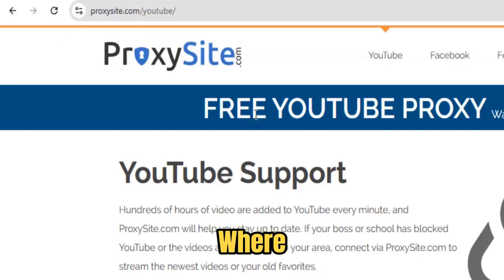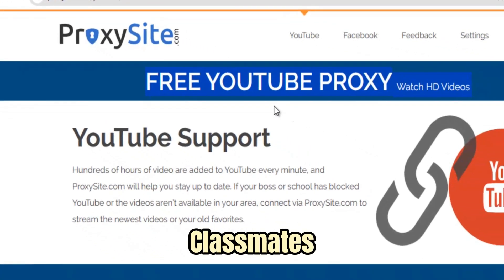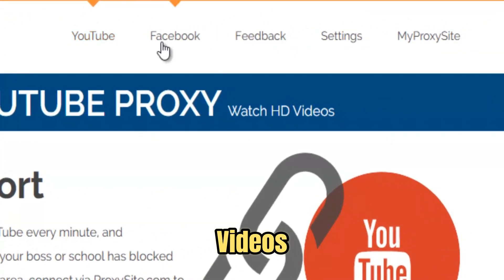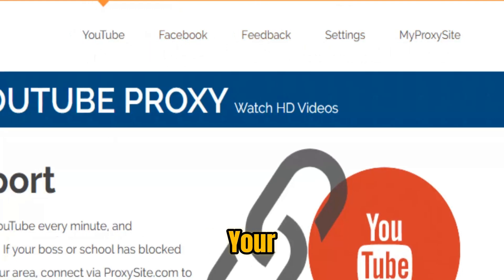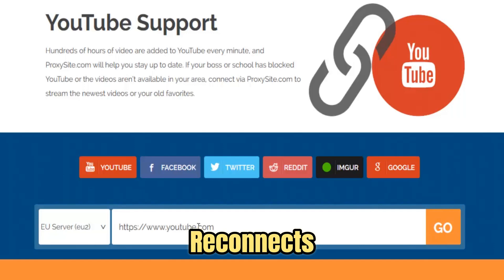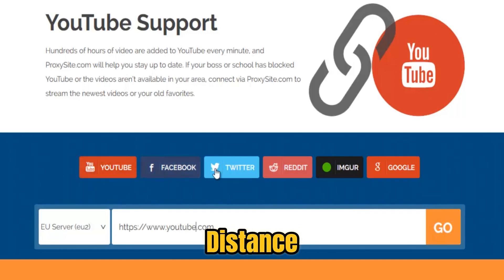Imagine being in a computer lab where every useful site is blocked. Classmates are frustrated, but with ProxySite, you're instantly streaming videos, chatting with friends, or pulling up research without a hitch. Or picture yourself abroad, eager to connect to your favorite platforms, and finding them geo-restricted — ProxySite reconnects you in seconds, making distance and borders irrelevant.